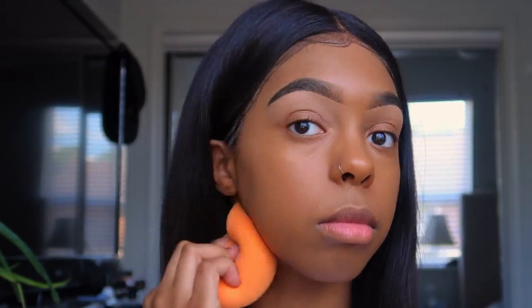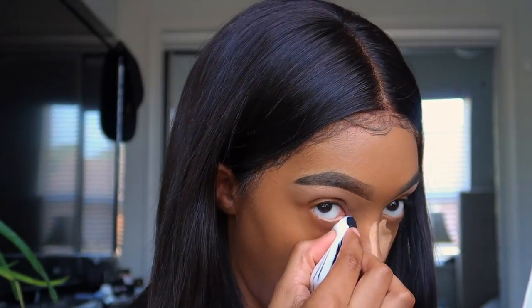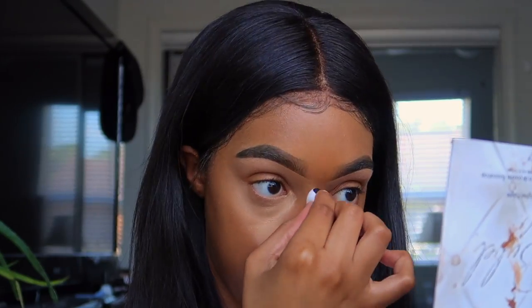Just look at how flawless it looks — that's why I love going in with a brush first and then using the sponge. Next I'm taking my elf concealer to highlight. I love this concealer so much, I'm starting to love it more than the LA Girl pro concealer. The only thing is it dries really fast, so you have to blend it out quickly or else it will not move.